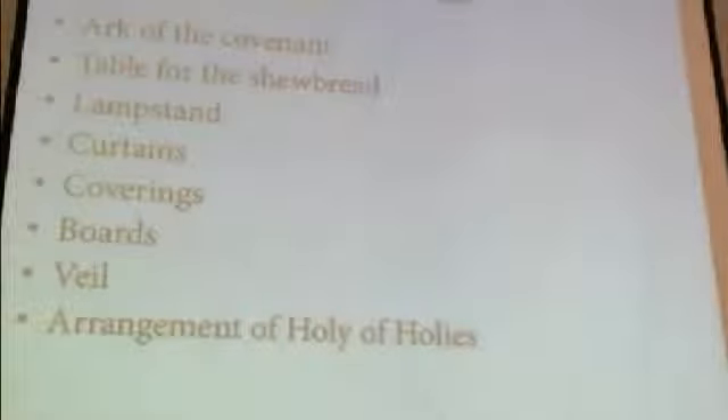The first Israelite temple was the portable temple of the Israelites in the wilderness, better known as the Tabernacle, whose description is provided in the book of Exodus. This description begins in the 25th chapter and runs through the 28th chapter. It describes first the Ark of the Covenant, a portable shrine carried on staves by priests, followed by the table for the showbread, the lampstand, and the curtains and their coverings.